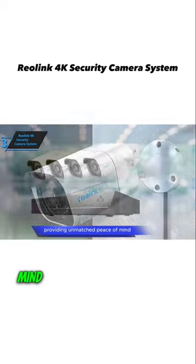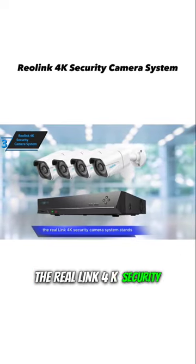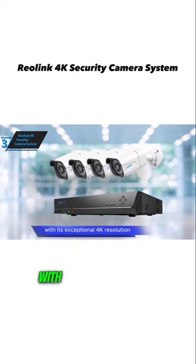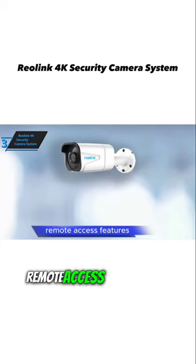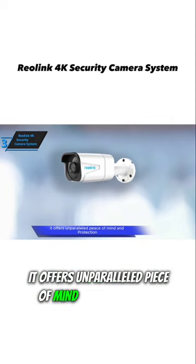Providing unmatched peace of mind for homes and businesses alike, the Reolink 4K Security Camera System stands as a top contender for unmatched surveillance capabilities. With its exceptional 4K resolution, enhanced night vision, intelligent motion detection, remote access features, and durable design, it offers unparalleled peace of mind and protection.